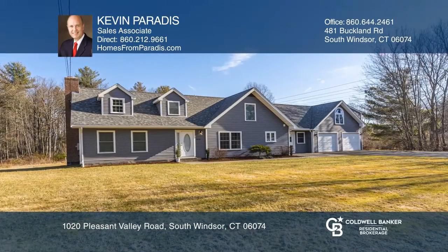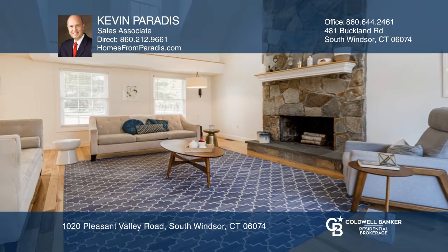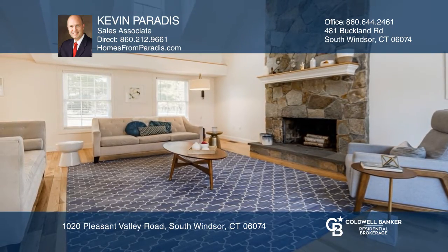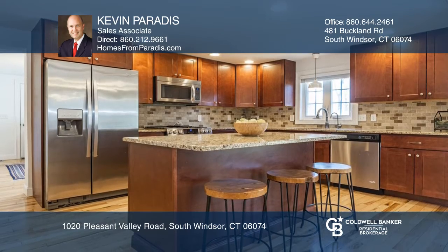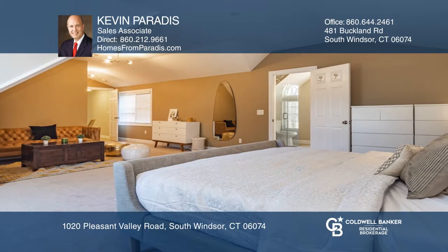Gorgeous three-bedroom, three-and-a-half bath cape with an open floor plan. Spectacular features include hardwood flooring, a floor-to-ceiling fireplace, and a kitchen with an island and stainless steel appliances.